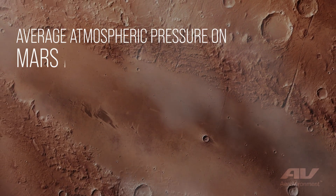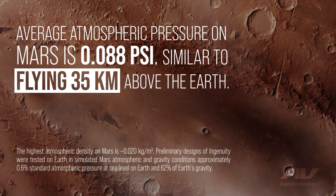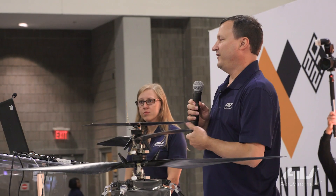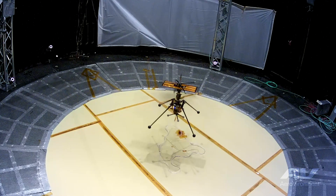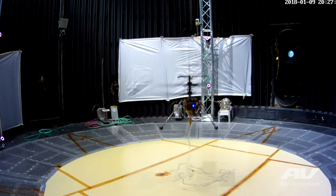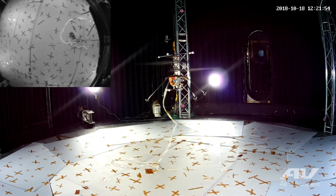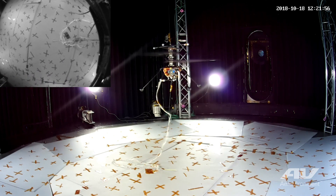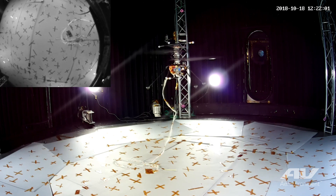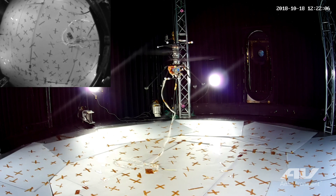Mars also has a very thin atmosphere. It does have an atmosphere, but it's about 1% the density of what we have on Earth, which is very similar to flying at about 100,000 feet. JPL has a very famous test facility they call the 25-foot space simulator — a gigantic vacuum tank, 25 feet in diameter and about 80 feet tall. What you see in the top left corner is the helicopter's view of the ground, using entirely optical navigation and inertial stabilization.